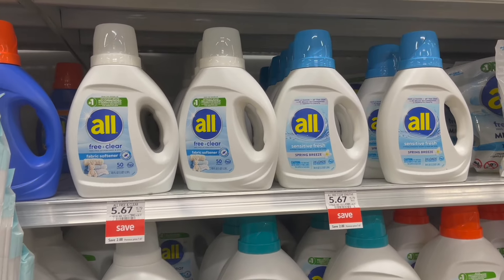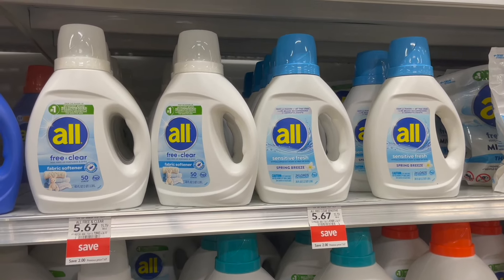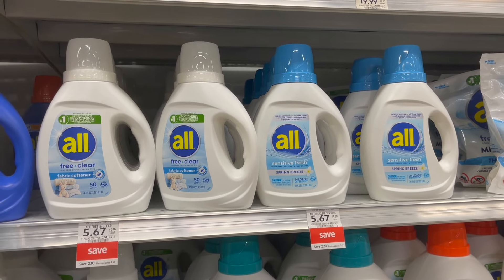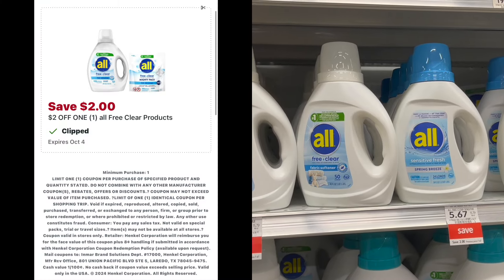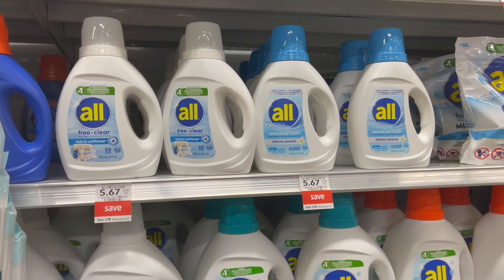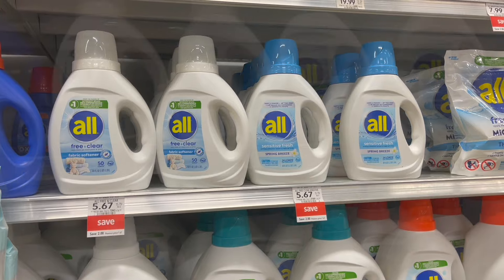We have a pretty decent deal this week on the All laundry detergent. These are 36 fluid ounce bottles on sale this week for $5.67. For the best deal, pick up the Sensitive Fresh. Over on the Publix app, we have two different coupons — a $2 off of one and $1.50 off of one. Go ahead and use the $2 off of one, and then submit to Ibotta for $1.50 back, making your final cost for one just $2.17.